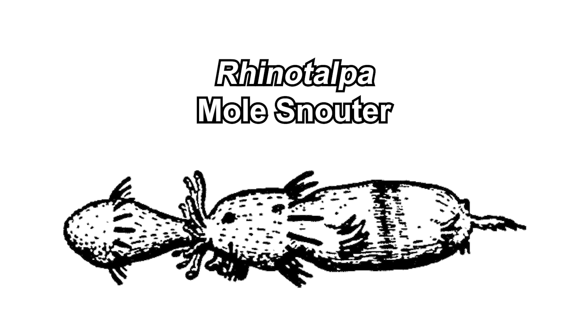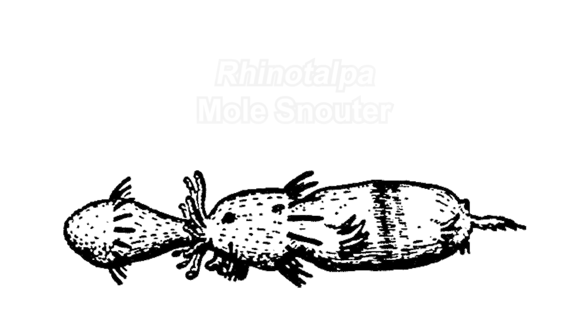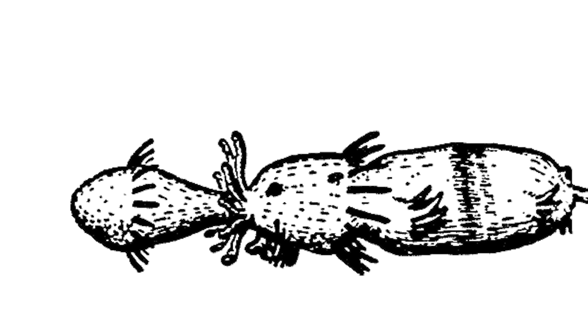Another subtribe is the burrowing snouters. For example, the mole snouters — Rhinotalpa — have a nasal erectile organ used to move. They inflate their snout, which causes the wreath to extend and create friction with the soil, and then they blow air out of their snout to pull themselves forward.